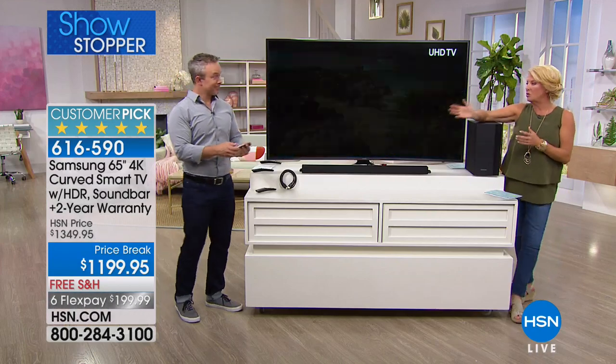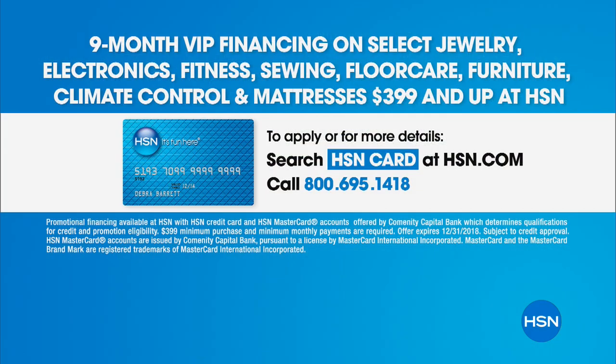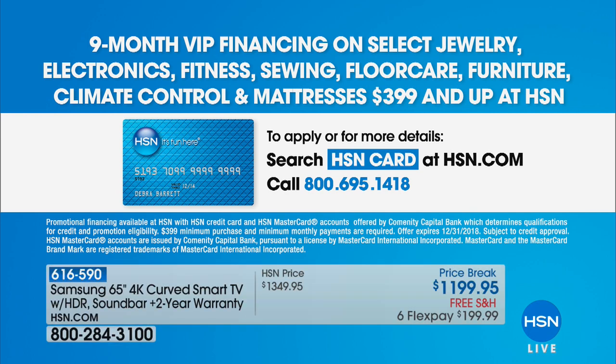If you have our HSN card, we have nine months of VIP financing — basically like nine months of FlexPay, which is a nice long time. If you don't have our card, you can apply online and use it immediately if approved. So if you want kind of nine months of FlexPay, you want to use that — it's called VIP financing.